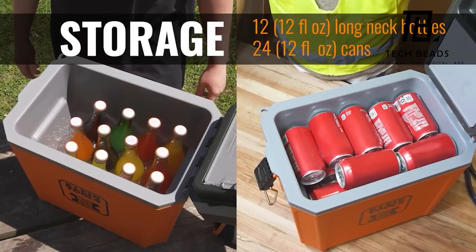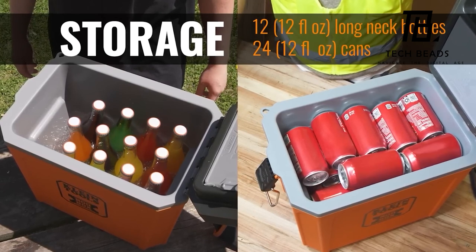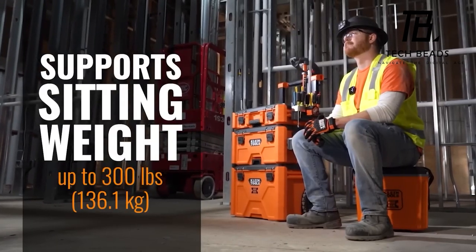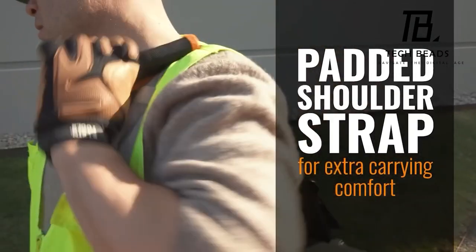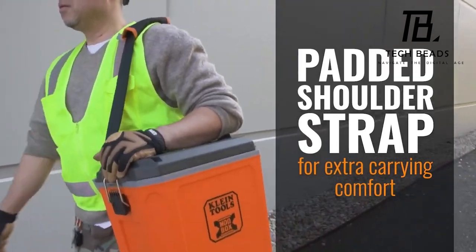Consider this particular cooler, capable of storing 24 beverage cans and maintaining their chill for approximately 30 hours. With a seating capacity of up to 136 kilograms, it serves a dual purpose. The lid is particularly convenient, boasting a compartment for storing small essentials such as pills, keys, and napkins. This cooler is priced at around $80.